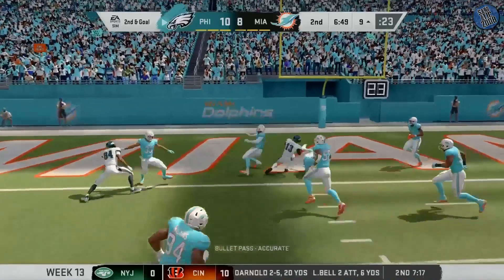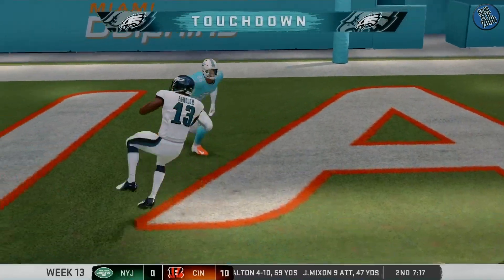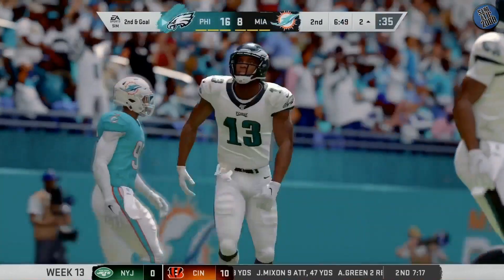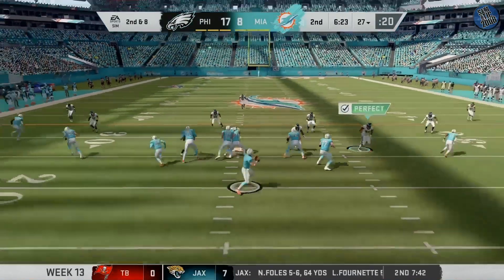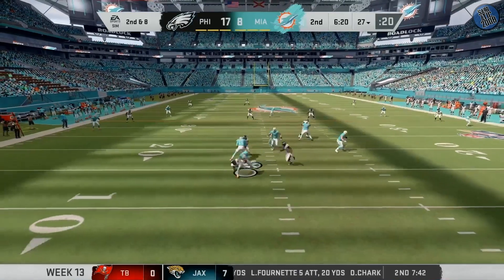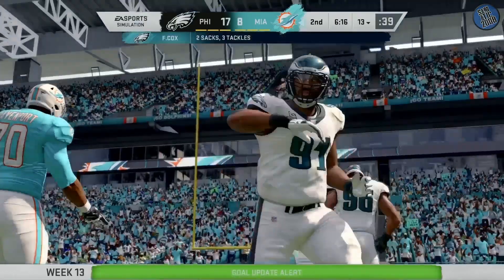Throwing now is Wentz, and he is into the end zone. Touchdown, Philadelphia! Carson Wentz with two for the game. Because of the effects of running it, sometimes people after a while don't want to tackle him anymore — or they get tired, they get out of position. And a big loss here as he's taken down.